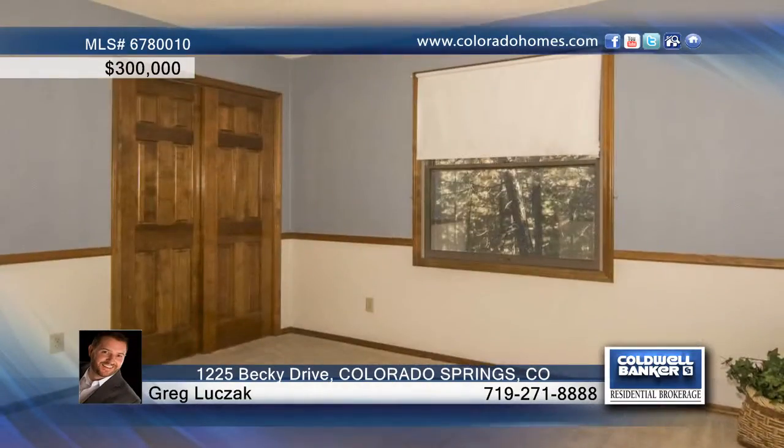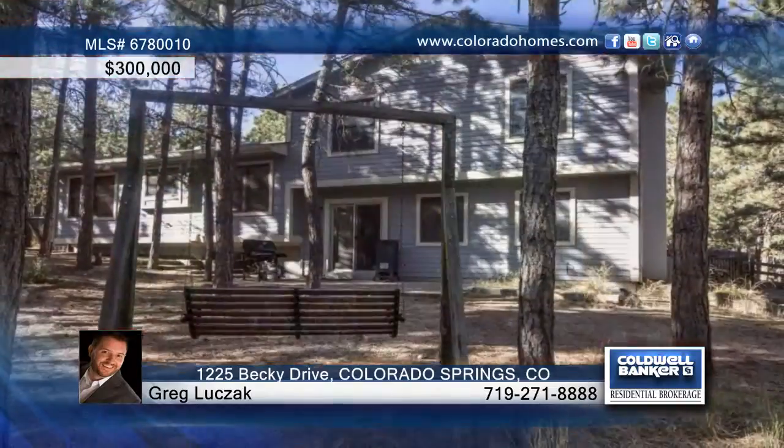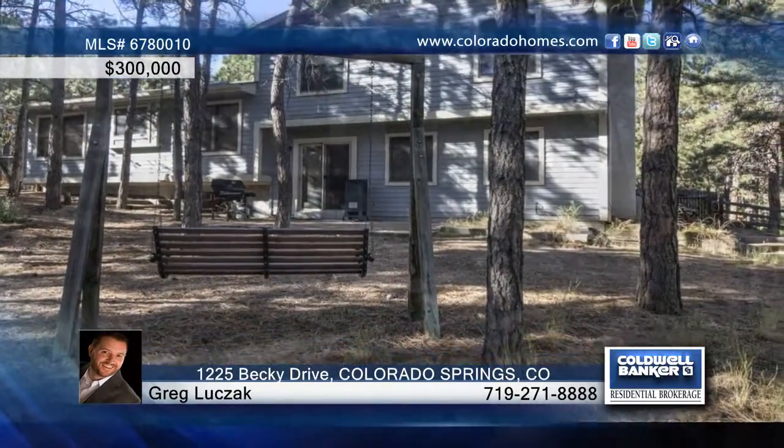This property is surrounded by lush pine trees and is situated in a quiet community. Don't wait to call Greg Lukzak to see this home in person.